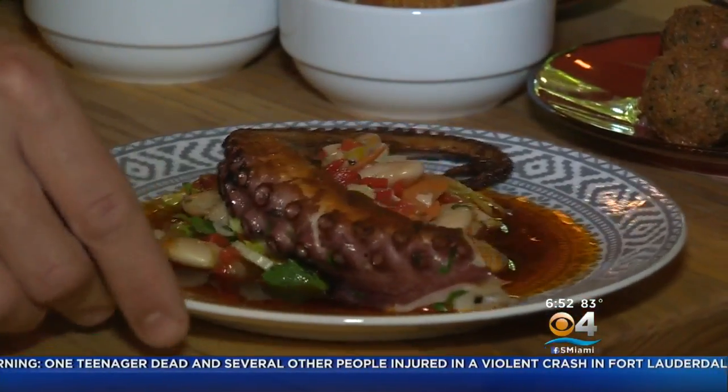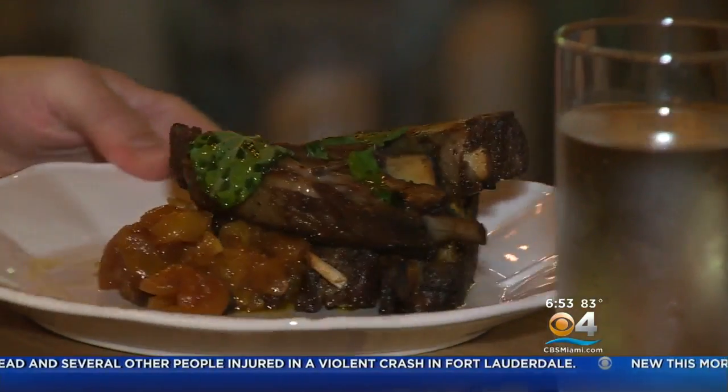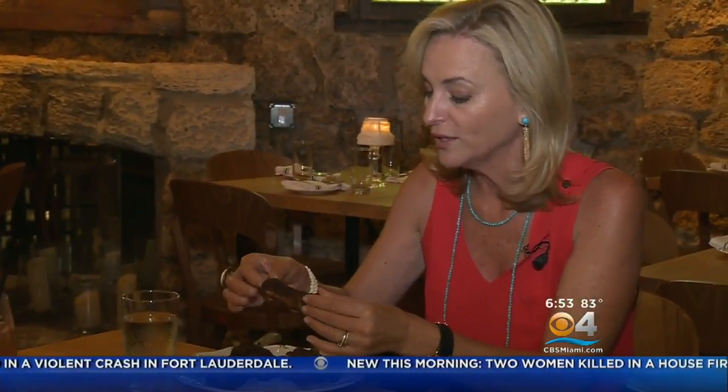Next, a tender grilled octopus served with a gigante bean salad, and then fresh Colorado lamb ribs served with a spiced apricot chutney. This is a delicious piece of lamb — it's super tender, seasoned really nicely, and really has that Mediterranean flair. It's working it here at Cafe Roval.